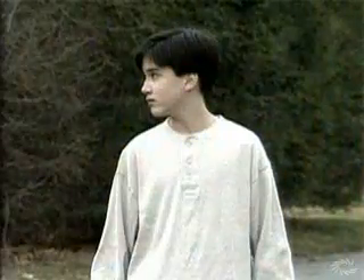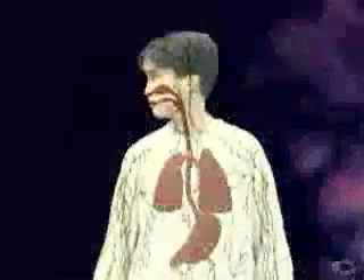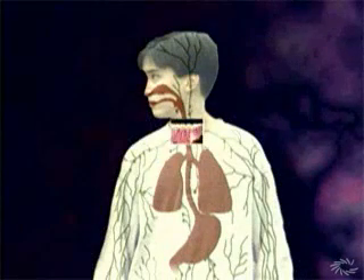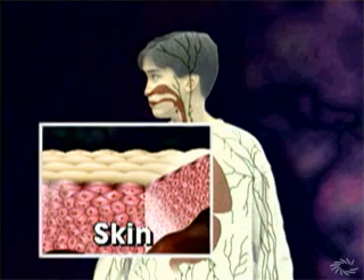This defender is our own body. The body contains several lines of defense against pathogens. The first line of defense is our skin. The cells that make up our skin fit together tightly, so tiny bacteria and even smaller viruses can't get through.